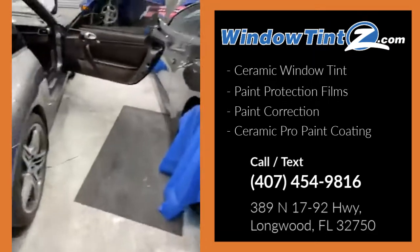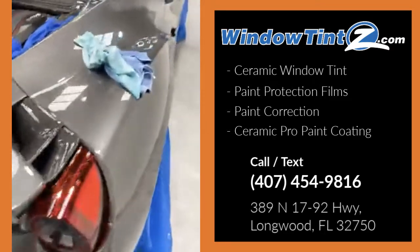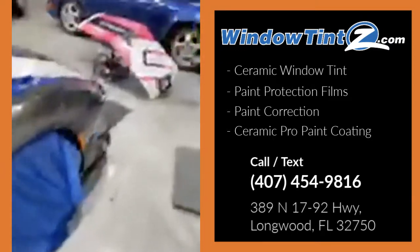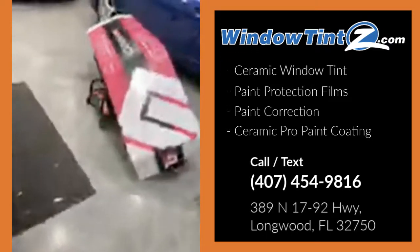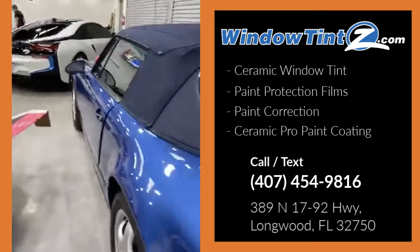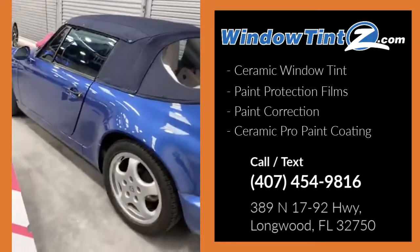And of course we have the Ferrari that is almost complete with the paint protection film. On this one we are using the Kavaca, which is the 12-year paint protection film from Ceramic Pro. You can take a look at the Porsche over here with the gold package as well.